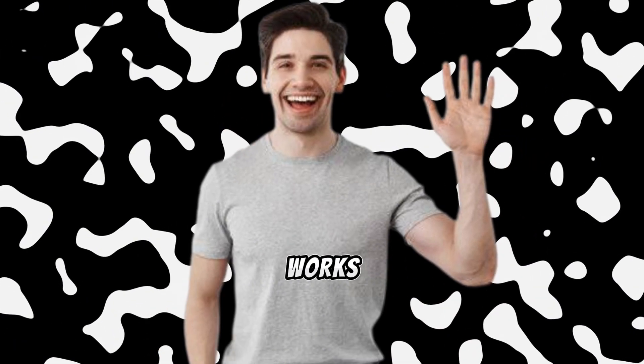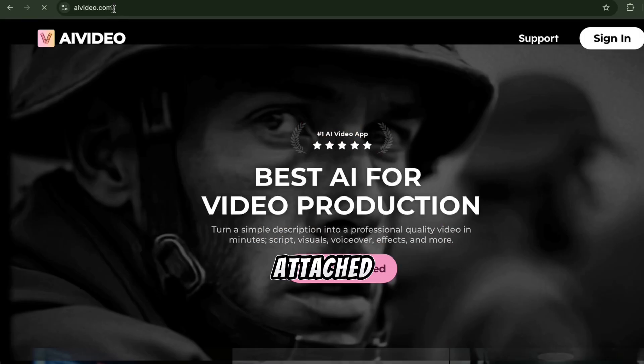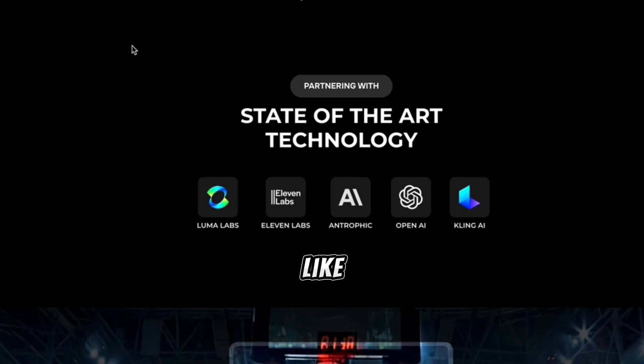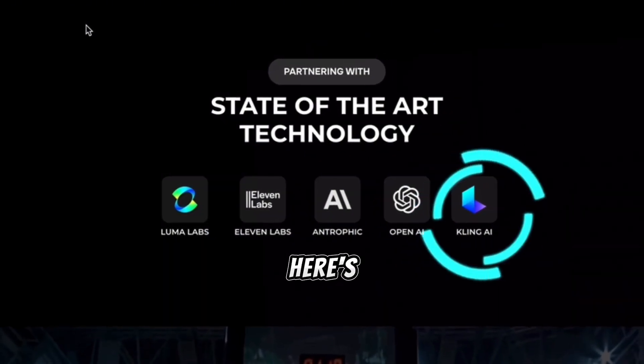Ready to see how it works? Let's dive in. Let me show you how easy it is. First, head over to AI Video — I have attached the link in the description of this video. This platform is packed with features backed by top-tier technology, like OpenAI, Eleven Labs, and Kling AI.